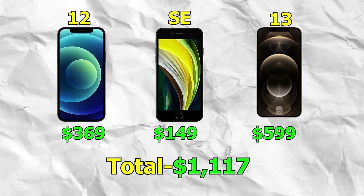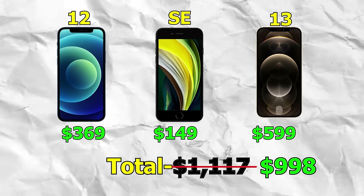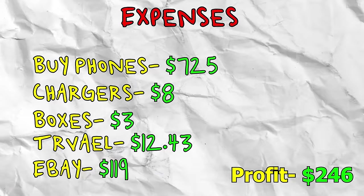Now for the fun part — let's look at how much money we actually made. In total, we sold all three phones for $1,117, but eBay does charge fees. After all eBay fees, that left us with $998. We did charge the buyers for shipping, so that's separate from the cost of shipping. After deducting all the expenses we went over, that leaves us with a total profit of $246.57.